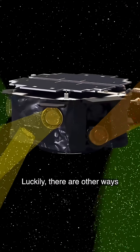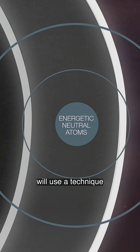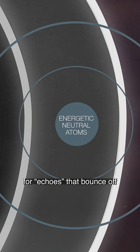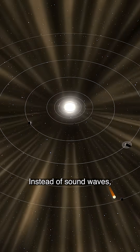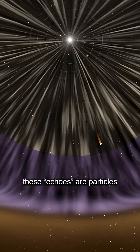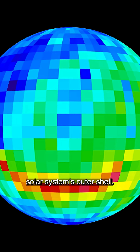Luckily, there are other ways to study the heliosphere from inside. NASA's IMAP will use a technique kind of like listening for echoes that bounce off of our heliosphere's exterior walls. Instead of sound waves, these echoes are particles that ricochet off of the heliosphere's edges, giving us a blueprint of our solar system's outer shell.